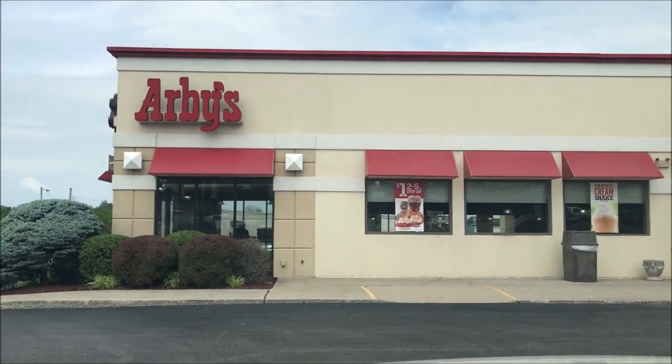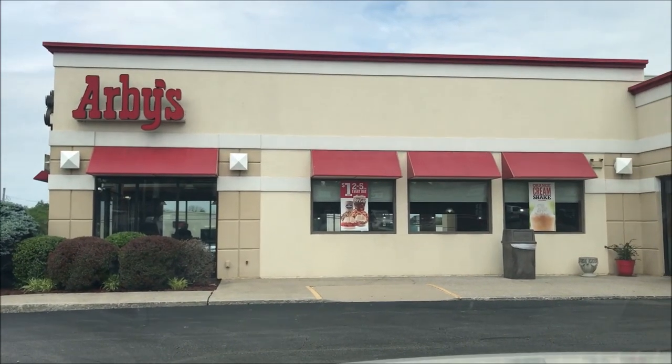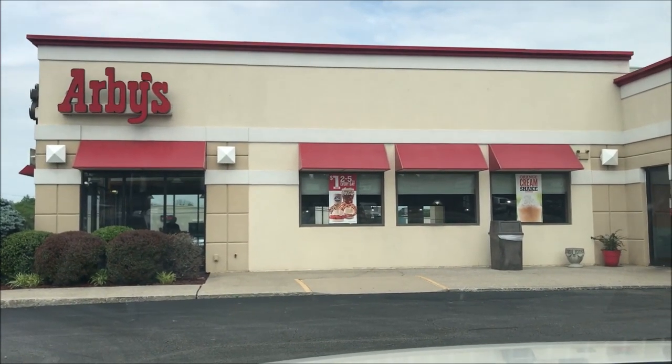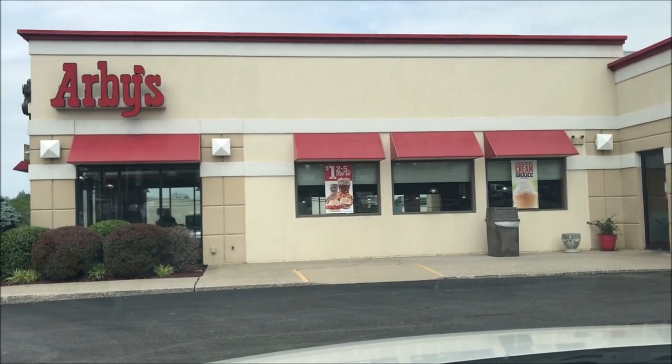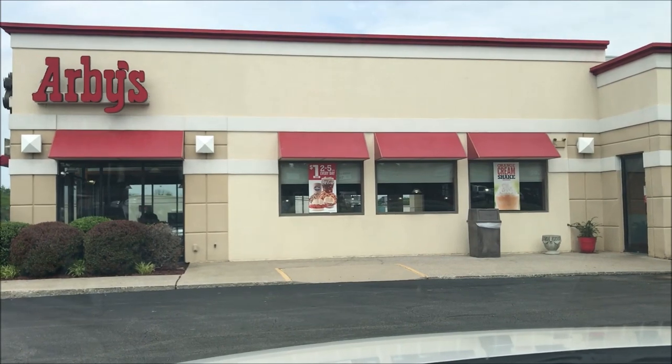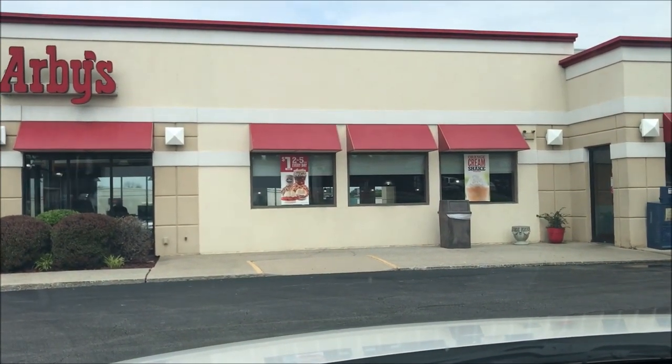Welcome to another lunchtime review. Today I'm going to Arby's. A couple weeks ago I tried what I thought was a King's Hawaiian bun but later found out it wasn't — it was just the regular bun. So I'm going to try a different sandwich, a King's Hawaiian sandwich. I also see they have some kind of orange cream shake I might try, because it sounds good.